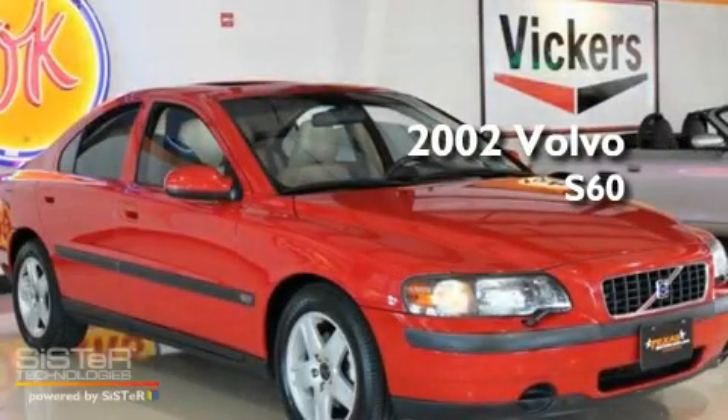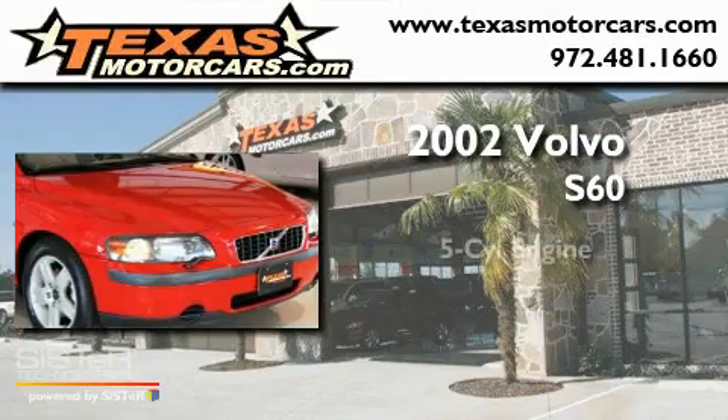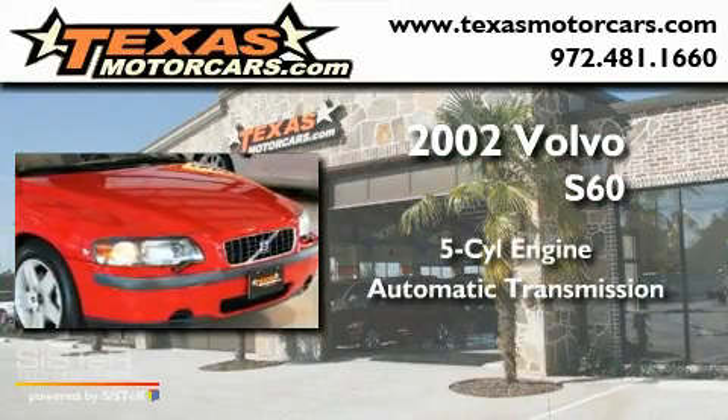This is a 2002 Volvo S60. It features a 5-cylinder engine and an automatic transmission.